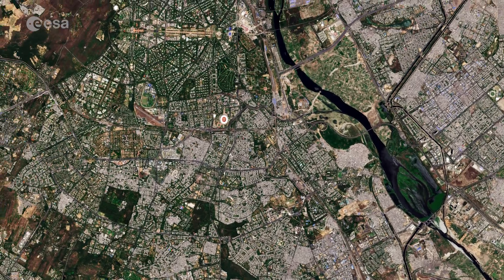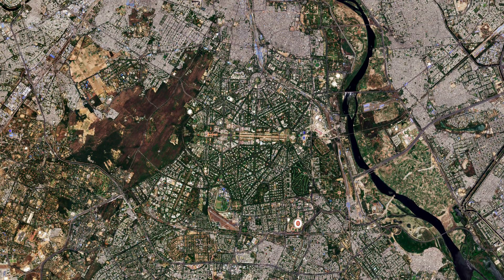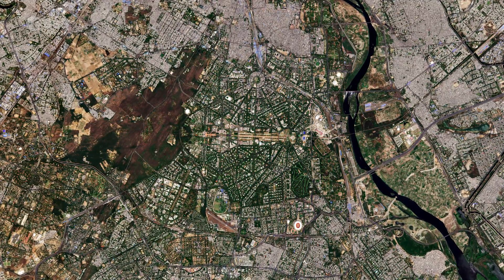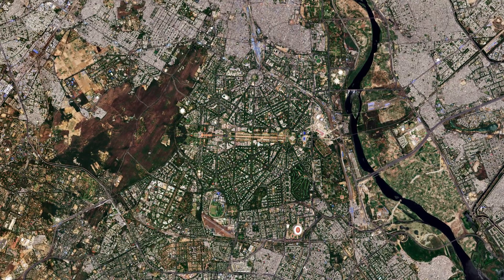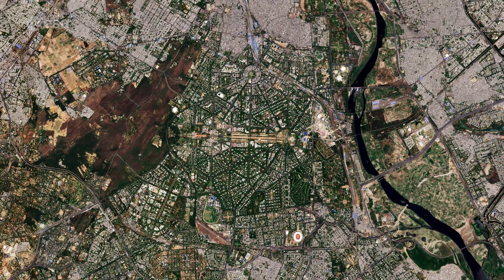New Delhi is the government, commercial and financial centre of India. The straight and diagonal patterns of the broad tree-lined avenues in New Delhi, which features extensive green spaces, makes it appear as a darker toned region and contrasts with the narrower, winding streets of Old Delhi.